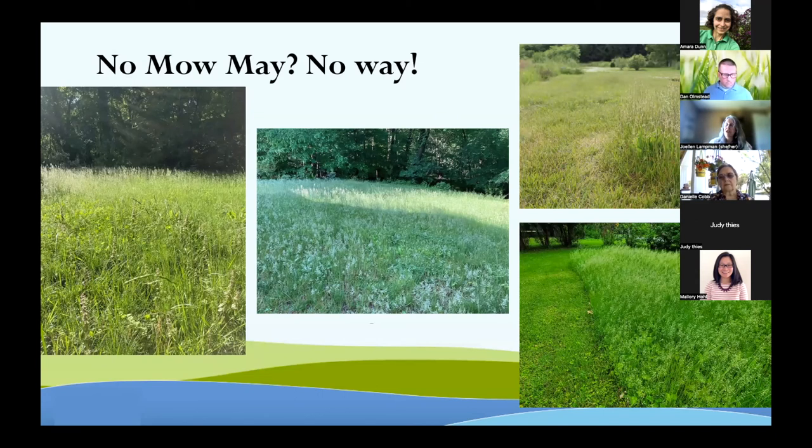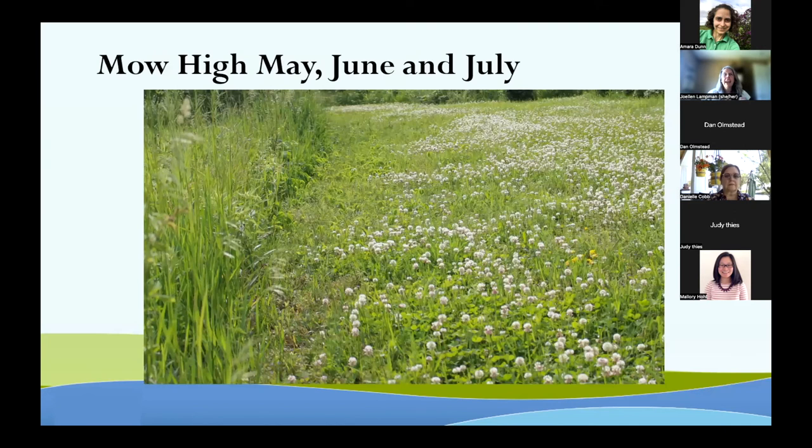There's a huge thing about no-mow May — the idea to create pollinator resources by letting grass grow with more flowering plants. I asked colleagues to send me pictures of their no-mow areas, and the thing I want you to notice is that here at the end of May, those tall grass areas don't have flowers in them. We saw this consistently across the state. In my own yard, the flowers are in the mowed part. What's going to be good for pollinators is actually to mow high in May, June, and July.